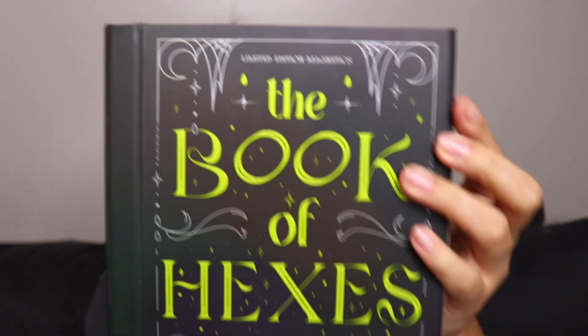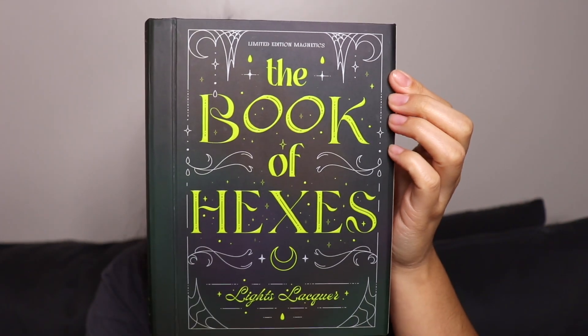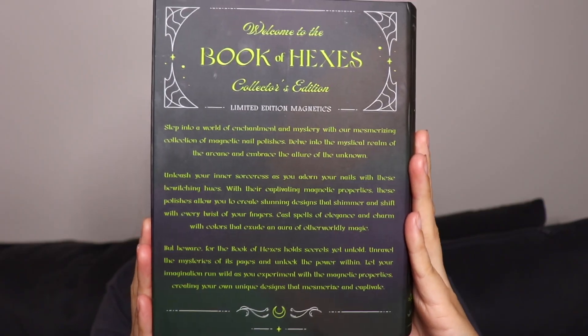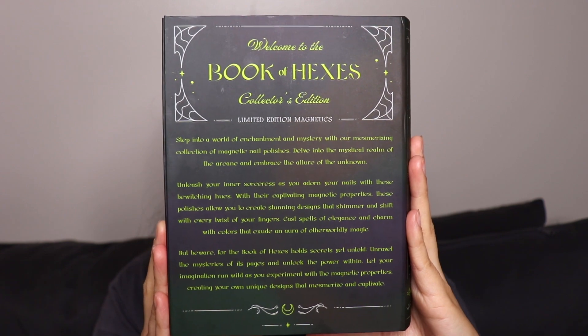I still can't believe how beautiful and gorgeous this packaging is — that's why I meant like this should be as big as a seasonal collection, because this is one of my favorite PR packages they've ever done. I am kind of a bookworm myself, so when I saw this was literally a book I totally freaked out. I'm gonna show you guys up close — on the side it just says Book of Hexes.